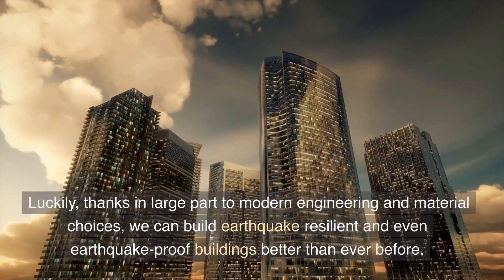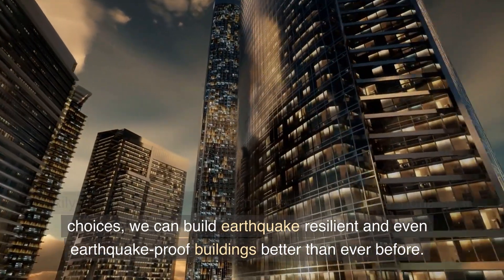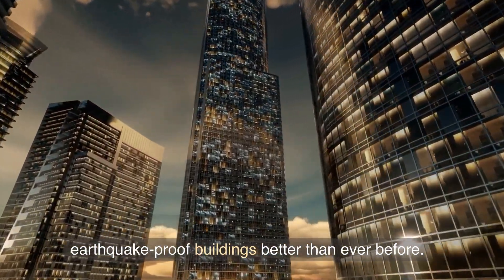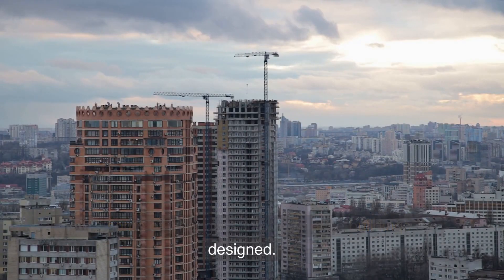Luckily, thanks in large part to modern engineering and material choices, we can build earthquake-resilient and even earthquake-proof buildings better than ever before. Here's some of what goes into how these buildings are designed.